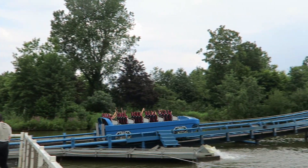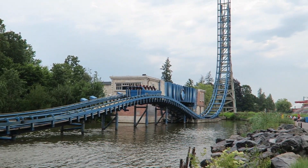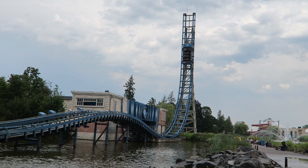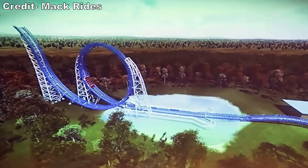The Power Splash would be a more thrilling attraction drifting more towards the coaster side. It would feature a multi-pass launch, multiple vertical spikes, and it could even be configured to feature a vertical loop, although no park has purchased a model with this element yet.